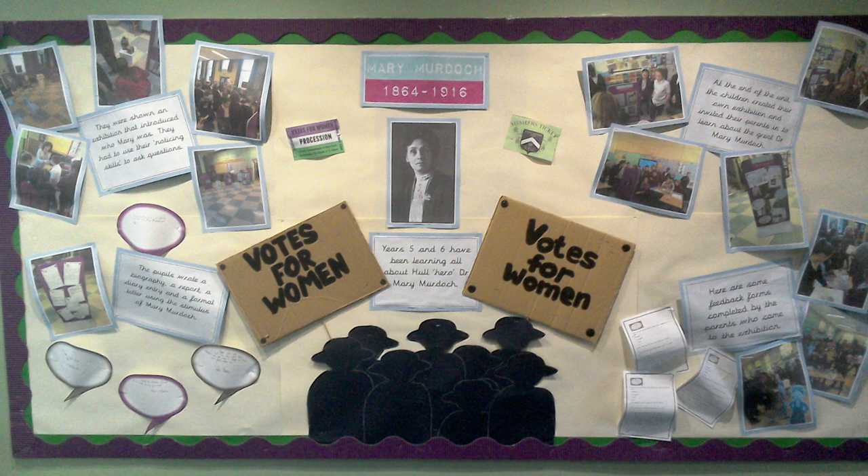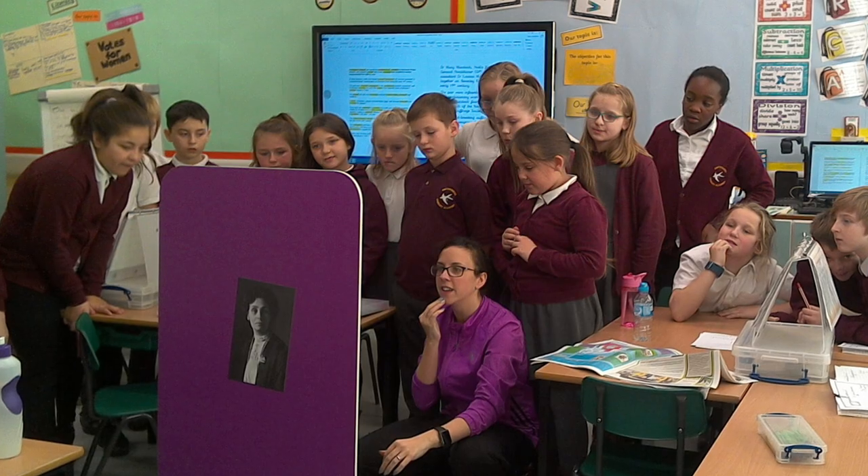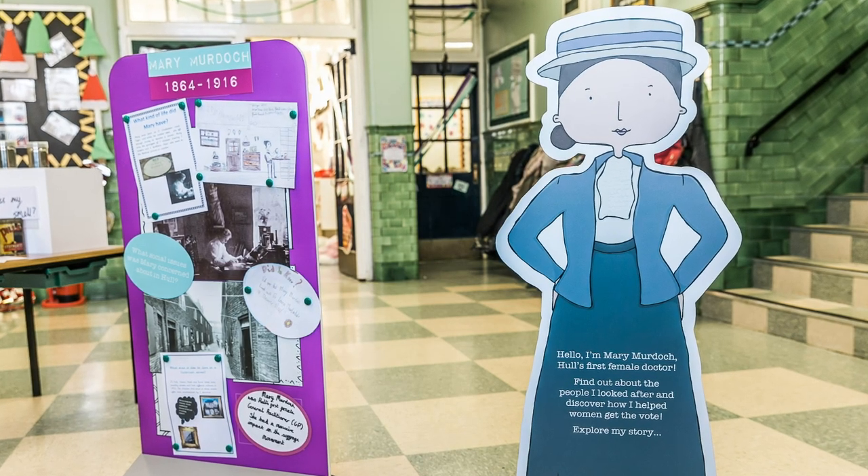We did an exhibition to help us with our writing — we did loads of work on Mary Dock. It helped with their speaking and their listening. They were involved in how it was displayed, and some of the more kinaesthetic learners really, really loved that.